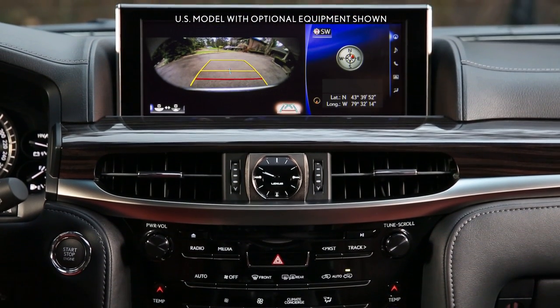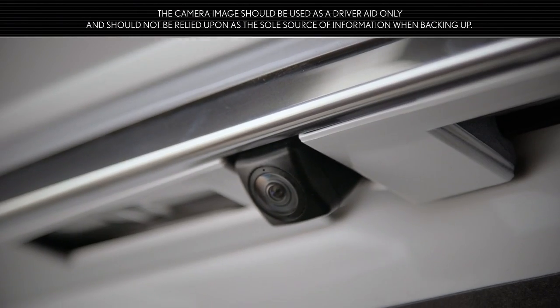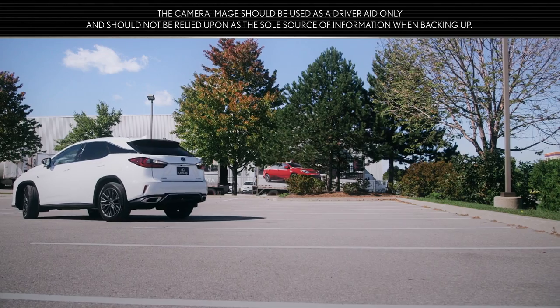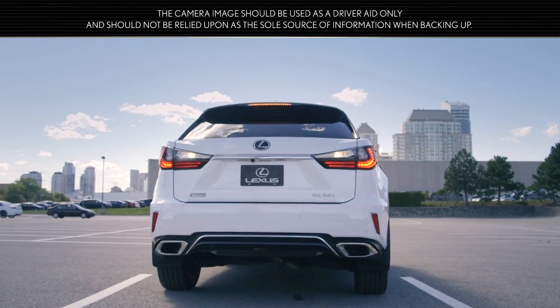It should be noted that all camera images have some distortion and may not provide the same view as the human eye, particularly in terms of apparent distance. The camera image should be used as a driver aid only and should not be relied upon as the sole source of information when backing up.